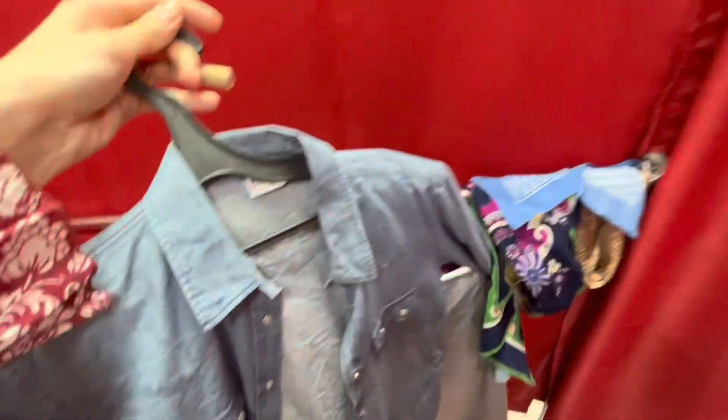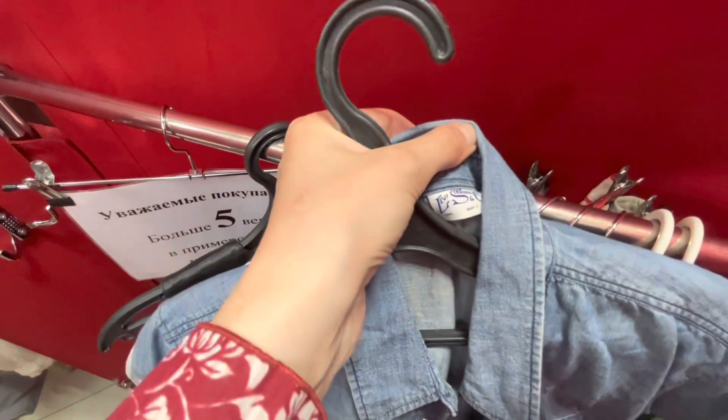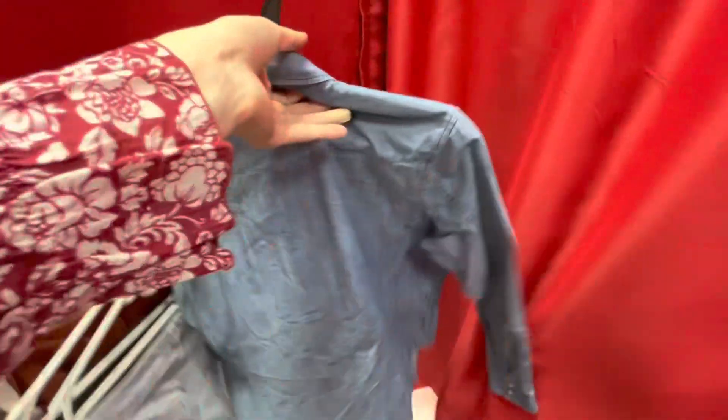The final find for today is a Levi's denim blouse with western details — button decorations and details on the back. The idea is to make a total denim look.